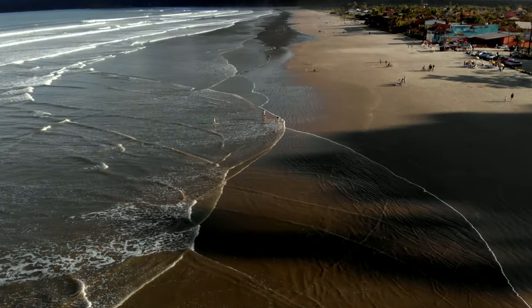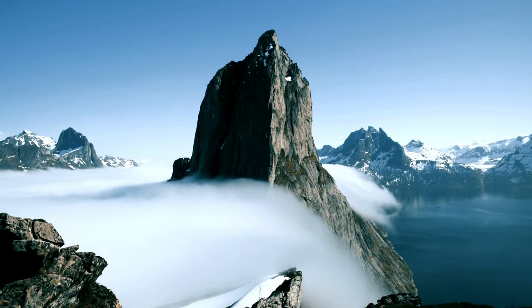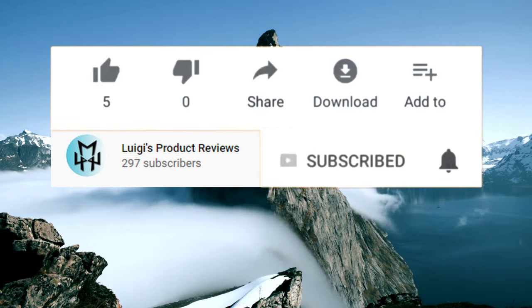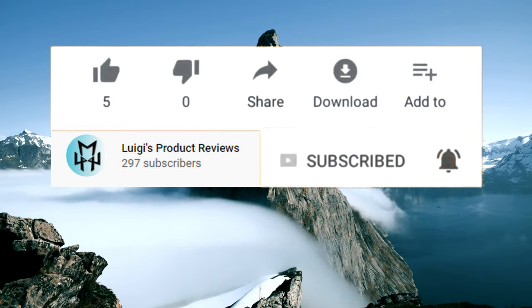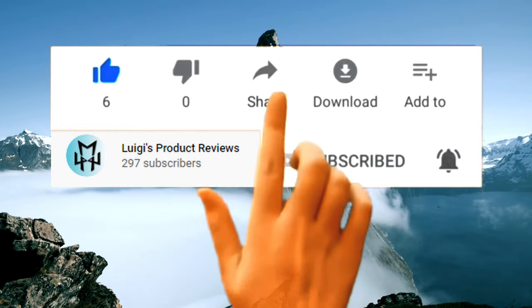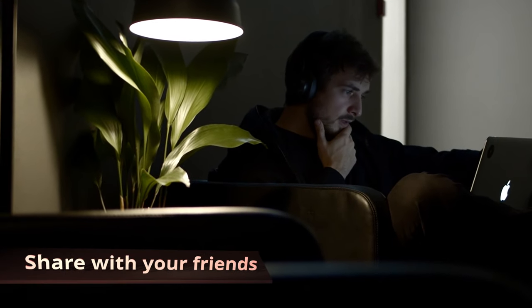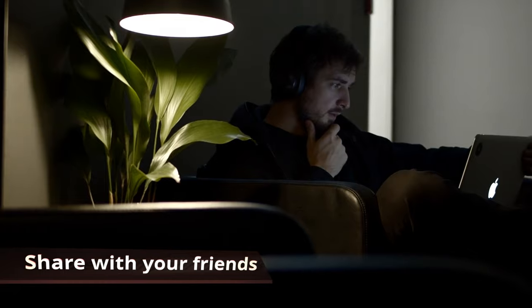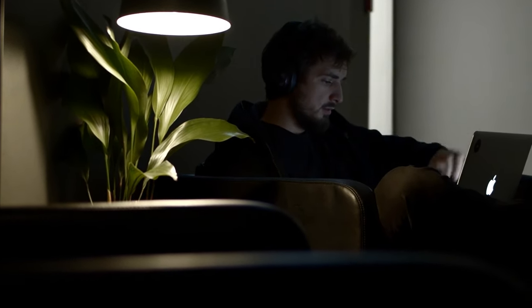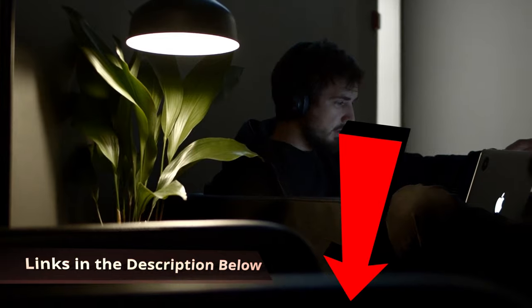That is all for this video. If you enjoyed it, please make sure to like, comment, and subscribe — it's free and helps the channel. If you have any questions, comment below and I'll be happy to answer. And if you know any friends who keep working from their bed, send them this video so they can get a proper desk and actually get some work done. All the desks featured in this video are linked in the description below and can be purchased on Amazon. Have a great day!